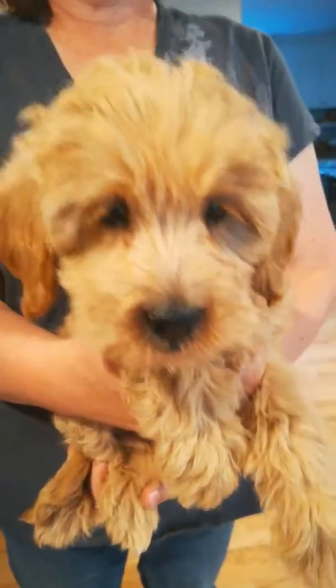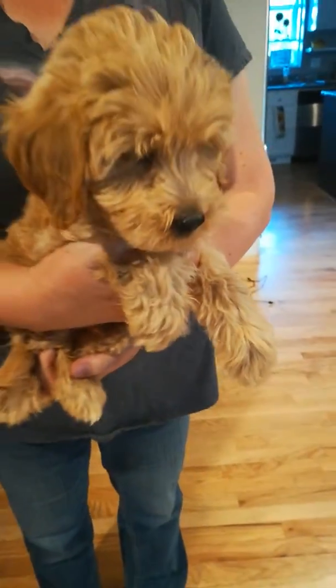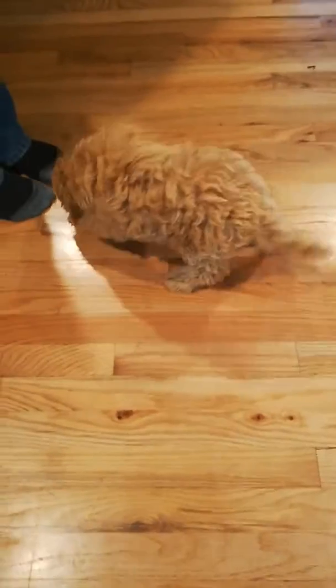Right now he's very content — content to be held. But when you put him down he usually is wagging his little tail. Let's try putting him down and see if he does the tail waggy thing. He's looking around... there it goes, the tail started! There's the tail. So yeah, he's just a content little guy, a little furball.